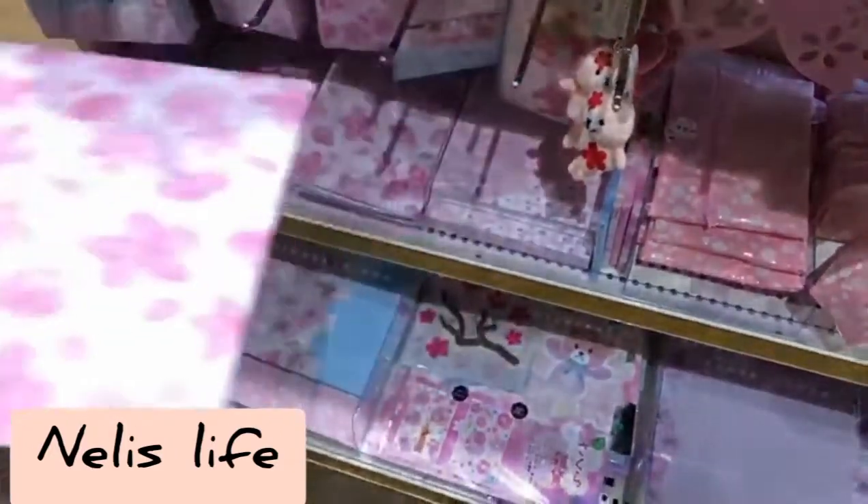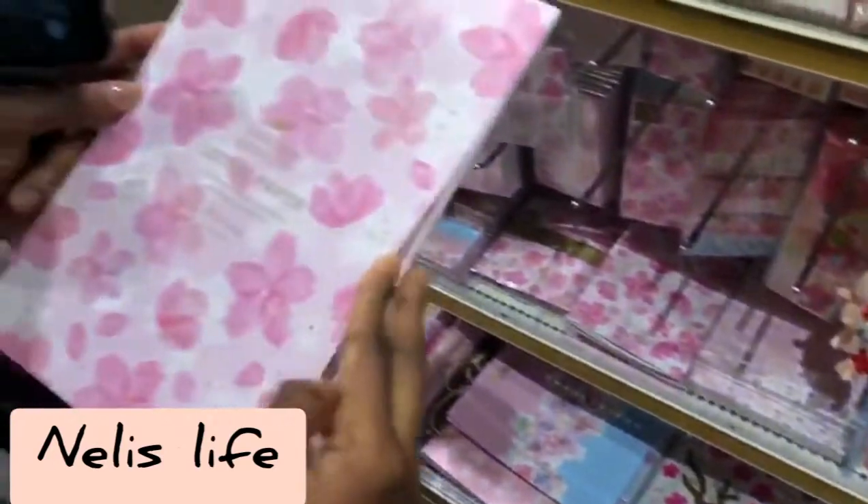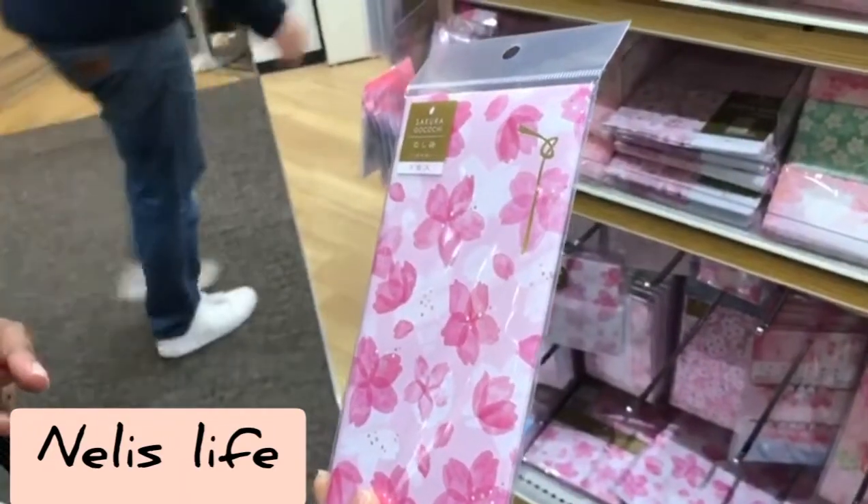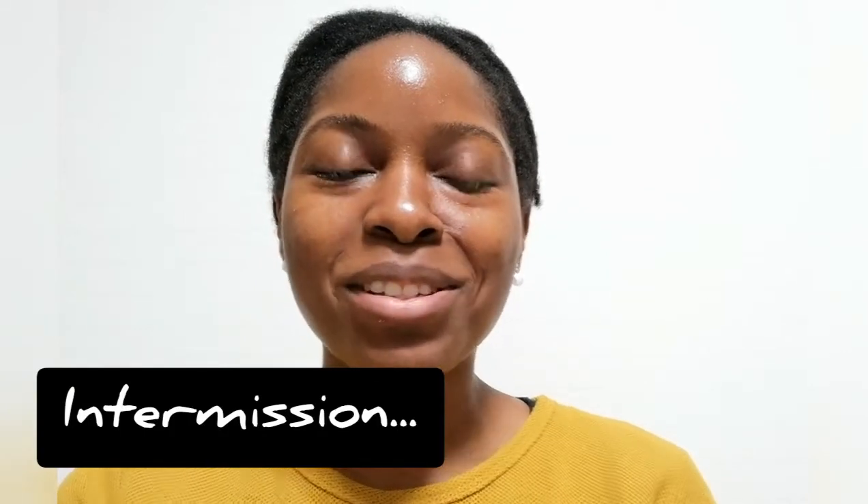And then you have these matching envelopes as well — so cool! If you like this video please give it a thumbs up, and if you've watched until now and haven't subscribed yet, please subscribe.